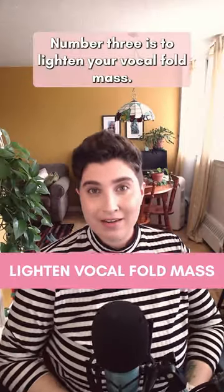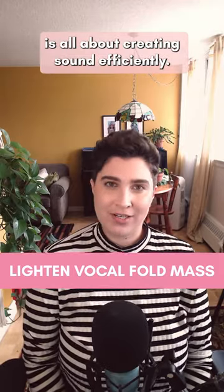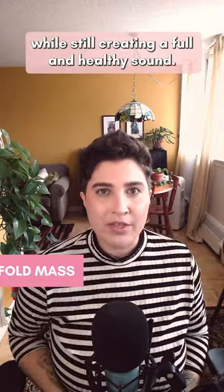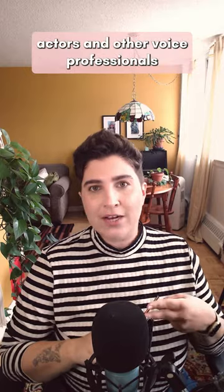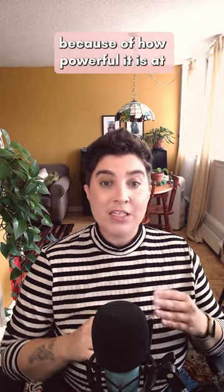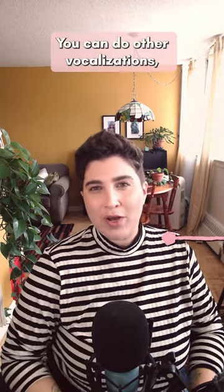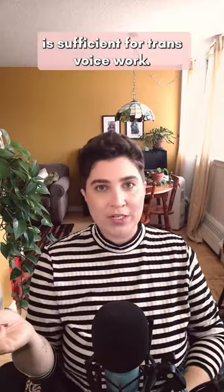Number three is to lighten your vocal fold mass. Lightening your vocal fold mass is all about creating sound efficiently — using the least amount of effort while still creating a full and healthy sound. The best way to do this, hands down, is straw phonation. Straw phonation is a favorite among singers, actors, and other voice professionals because of how powerful it is at creating efficient phonation. All you have to do is hum through a straw. You can do other vocalizations, but humming on a single note or glissing through your range is sufficient for trans voice work.